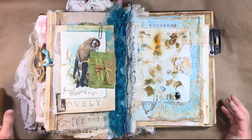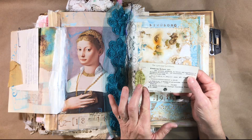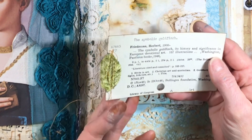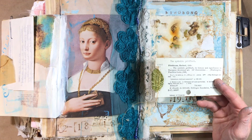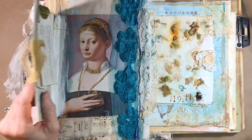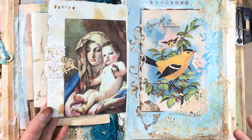This spread was completely inspired by a vintage library card that says 'The Symbolic Goldfinch.' I started thinking about goldfinches and discovered I had never noticed that the European goldfinch appears in a lot of old paintings of the Madonna and the Christ child, or John the Baptist holding a goldfinch. I didn't really know that the European goldfinch is quite different from our American goldfinch.